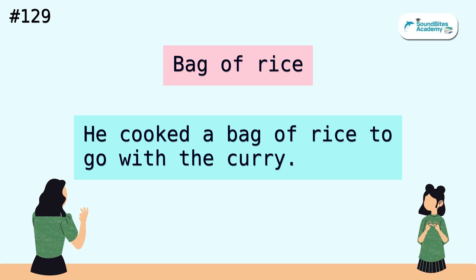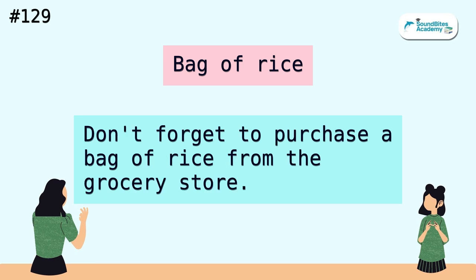Bag of rice. He cooked a bag of rice to go with the curry. Don't forget to purchase a bag of rice from the grocery store.